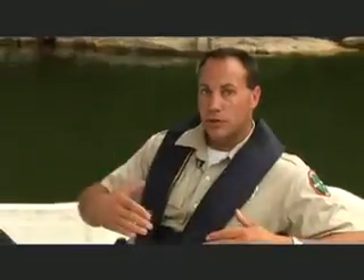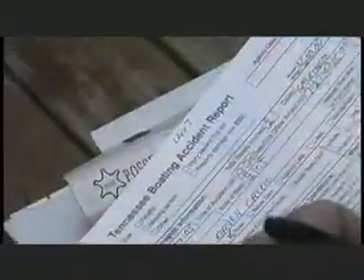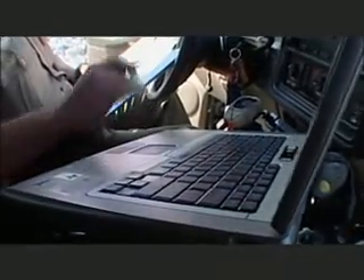We've reached the scene of an accident. We'll start on our paper accident report once we get back to our truck or home or wherever. We are then able to use our new ReportBeam system and put it on the computer.